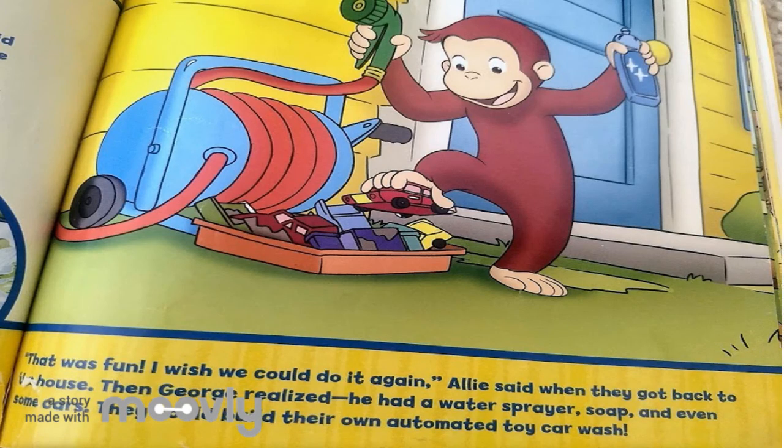That was fun! I wish we could do it again, Ali said when they got back to the house. Then George realized he had a water sprayer, soap and even some cars. They could build their own automated toy car wash.